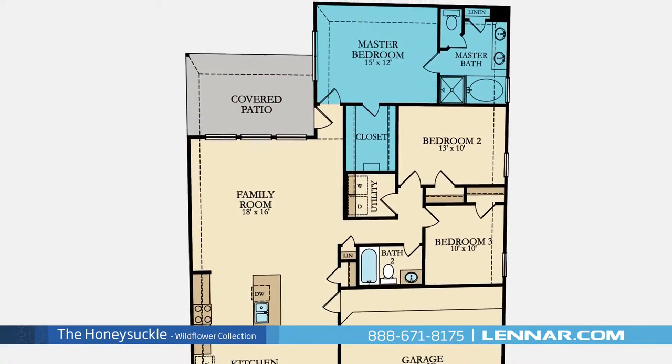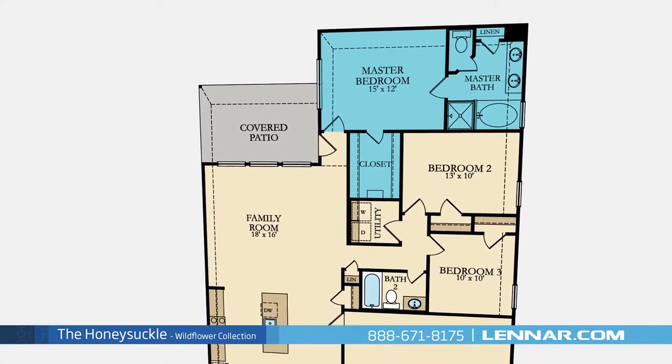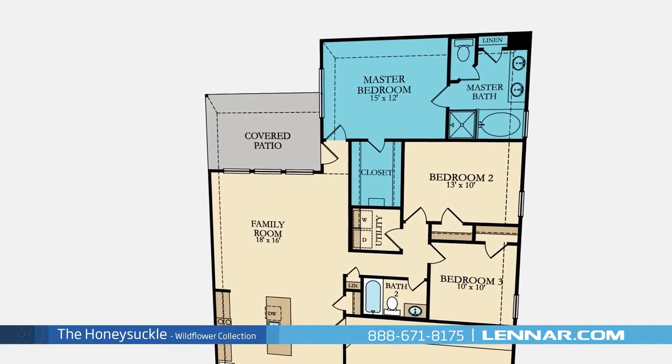The master suite of the Honeysuckle includes a private bathroom retreat with a separate shower and soaker garden tub, dual vanities, and a huge walk-in closet.